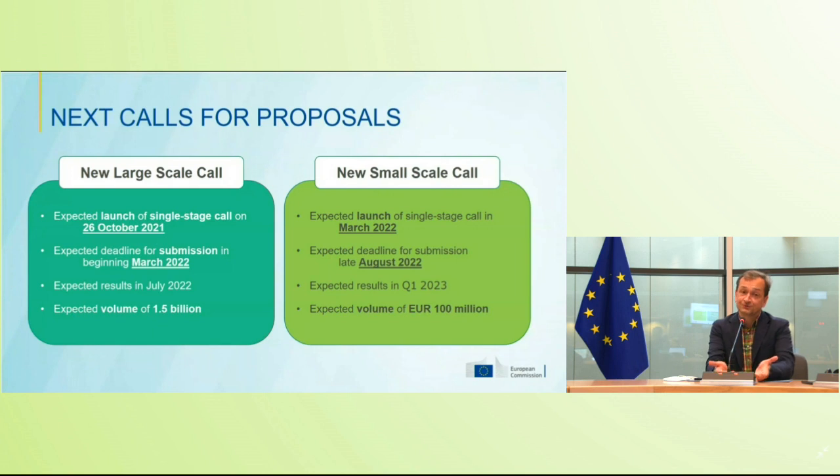This is of course for new projects applying for the first time, but also all projects from the first call that did not manage to get a grant are more than welcome to resubmit and benefit from the good advice they received from evaluators. We will also open the second call for small scale projects a little bit later, in March 2022, with a submission deadline in August 2022 and results coming early 2023, again with a volume of 100 million.